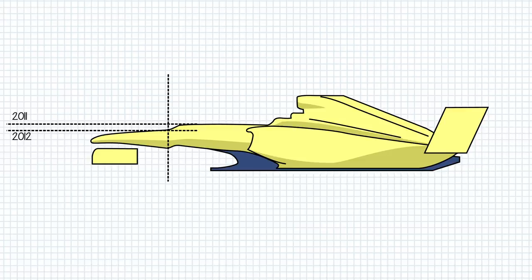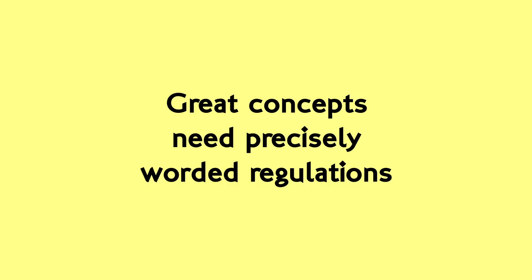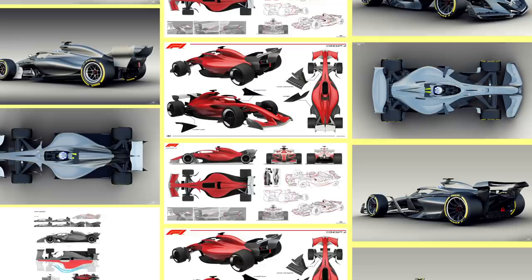My point is that your concept, your intentions and your idealised versions of the rules may be great, but if you don't structure the rules properly, engineers will walk right around them and the cars that turn up in 2021 may look nothing like these, the most optimistic interpretations possible. With that slight diversion out of the way, let's have a look at this concept art. Three concepts were shown to the public and they represent three stages of evolution in their research and thinking, so let's step through them in order.